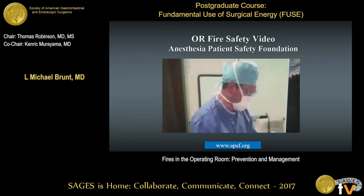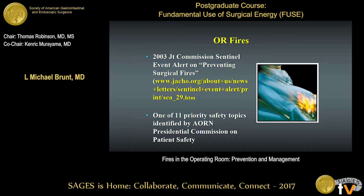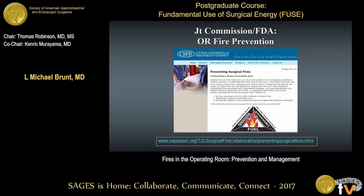This video — I've watched it several times — still gets my heart rate up a little bit when I see it. What it illustrates is how quickly this can happen, with potentially devastating consequences. This has been one of the sentinel events for the Joint Commission, and one of the top priority safety topics identified by the ARN Presidential Commission on Patient Safety. The FDA was having an annual fire prevention week, and that's now been turned over to the Joint Commission and the Council on Surgical and Perioperative Safety.